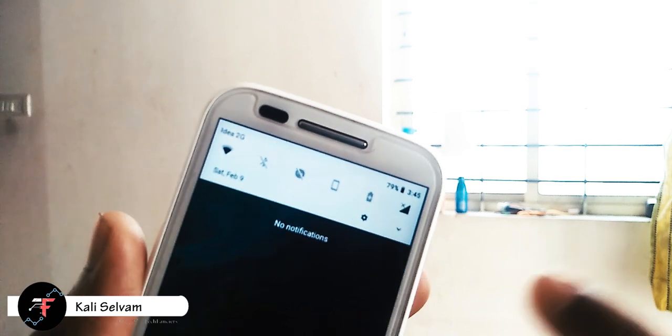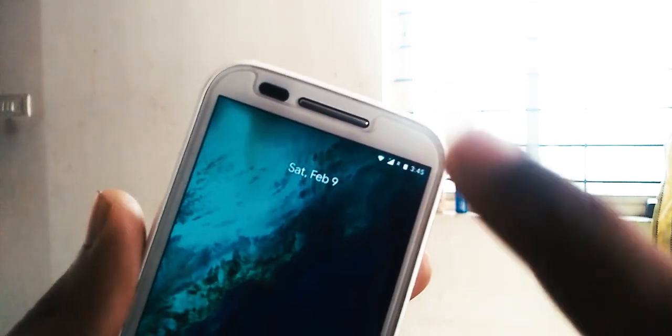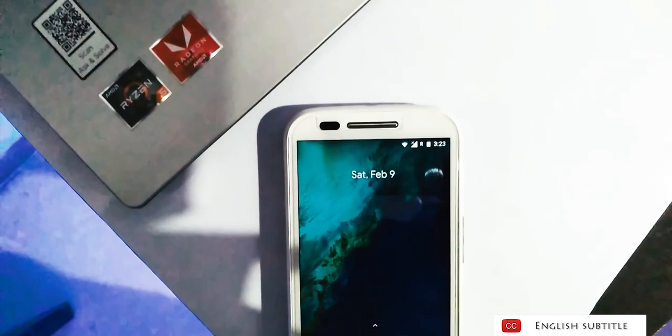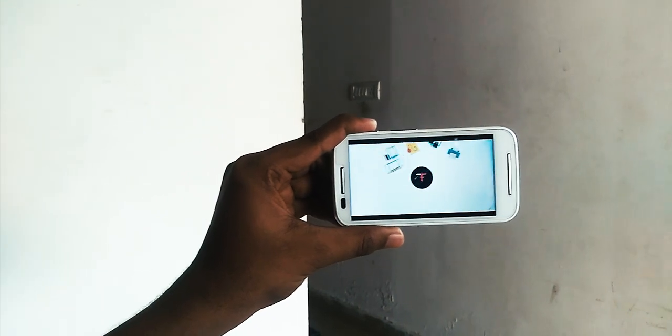Hey there, how's it going? This is Kali from TechFancy. Here it is — the final build of Pixel Experience for Moto E 1st Generation Condor. We already made a video with an in-depth look at Pixel Experience ROM. If you haven't already, then watch it using the link and the i-button appearing right now. I'll try to cover the things I liked and things not covered in the earlier video. So let's get started.